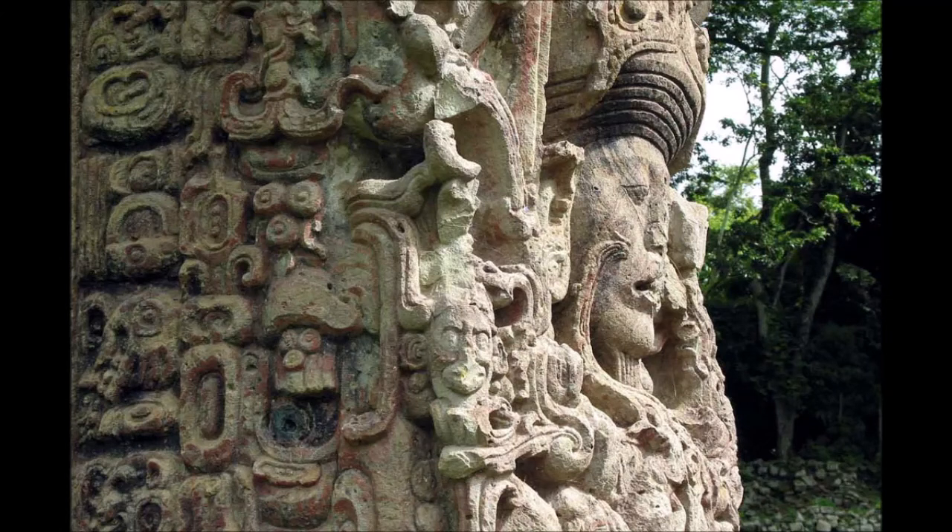Many Maya archaeological sites have stele on display in their original locations. In Guatemala these include Aguateca, Dos Pilas, El Chal, Naincun, Seibal, Takalik Abaj, Uaxactun, and Yaxha. In Mexico, stele may be seen at Yaxchilan and the site museum at Tonina.